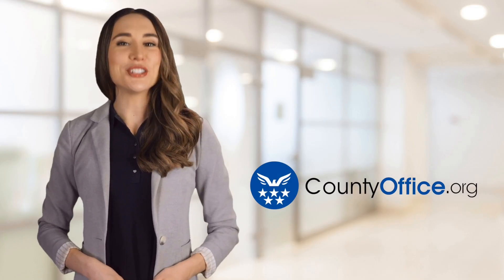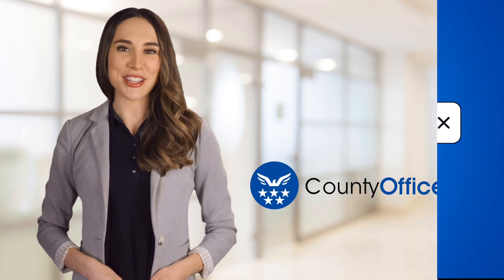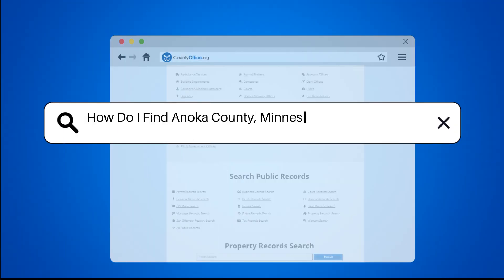Welcome to County Office, your ultimate guide to local government services and public records. Let's get started. How do I find Anoka County, Minnesota property records?